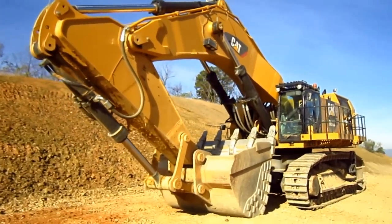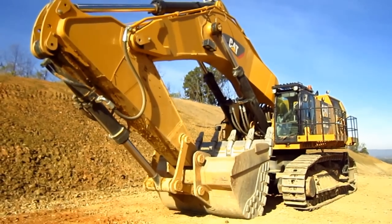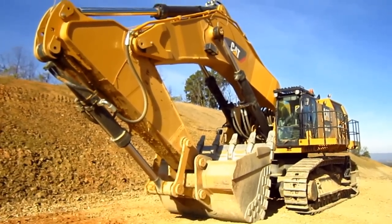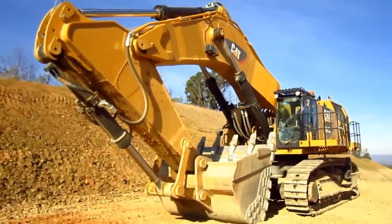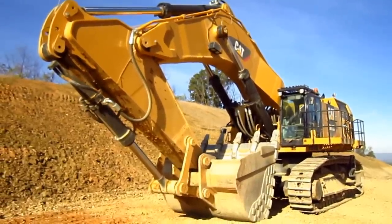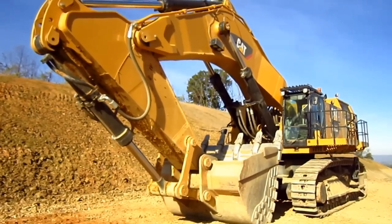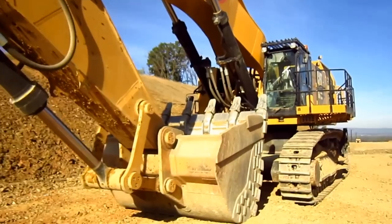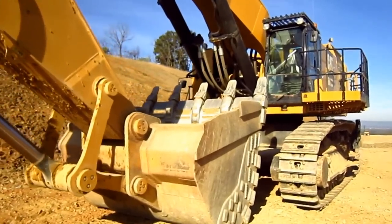Currently available from Caterpillar only in backhoe configuration, the 6015B is designed to swing a bucket ranging from 7½ to 11 cubic yard capacity. An optional 13½ cubic yard bucket is also offered for this excavator for coal loading purposes.